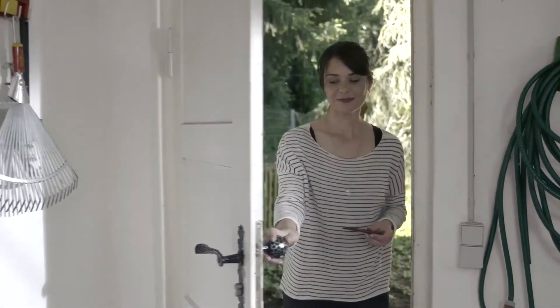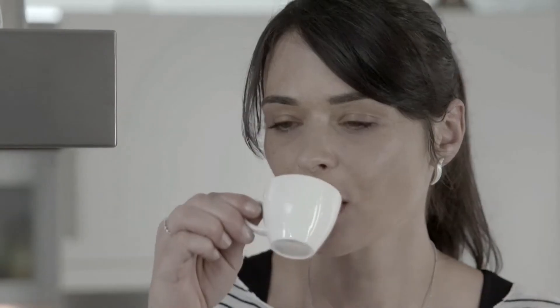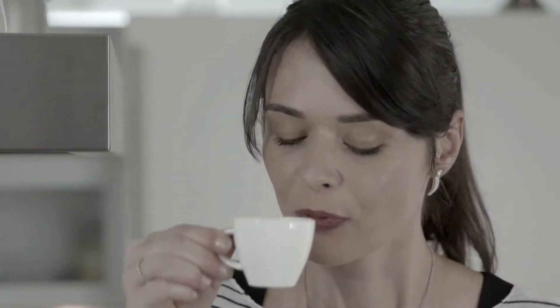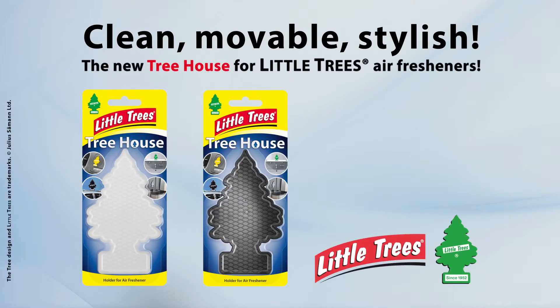And do not forget your storerooms and cellars, or garden huts and garages. With the new treehouse, you can enjoy your Little Trees air fresheners anywhere. Clean, moveable, stylish. The new treehouse for Little Trees air fresheners.